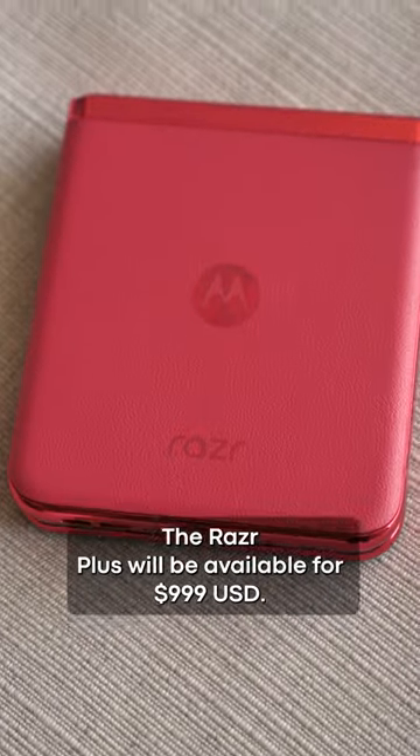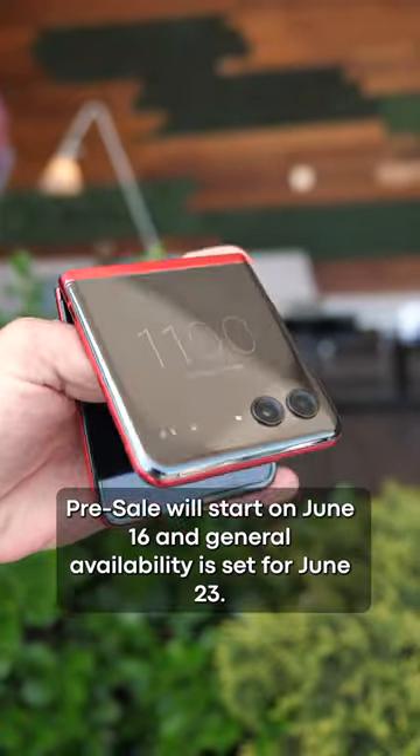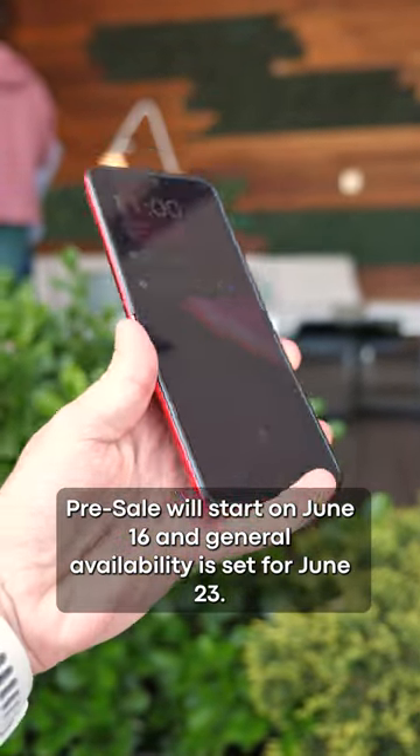The Razr Plus will be available for $999 US dollars. Pre-sale will start on June 16, and general availability is set for June 23.